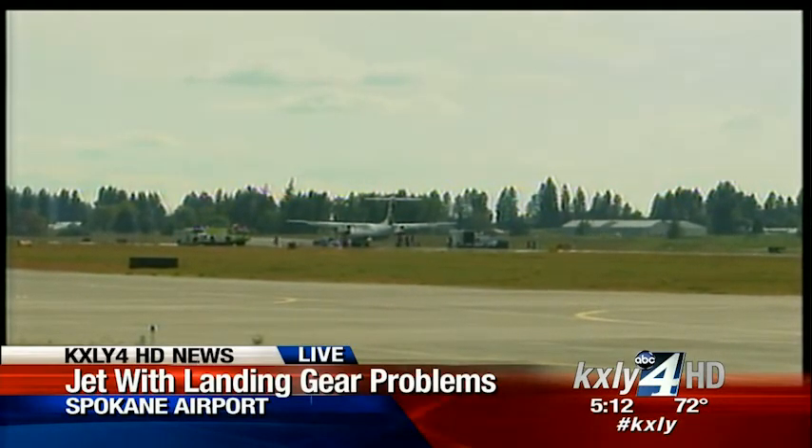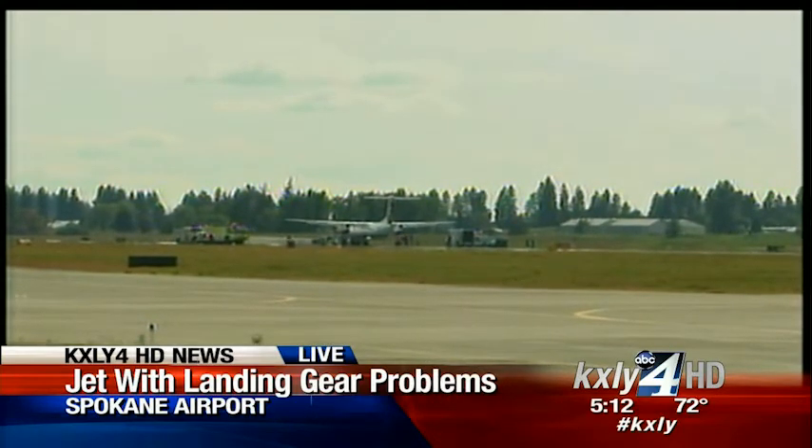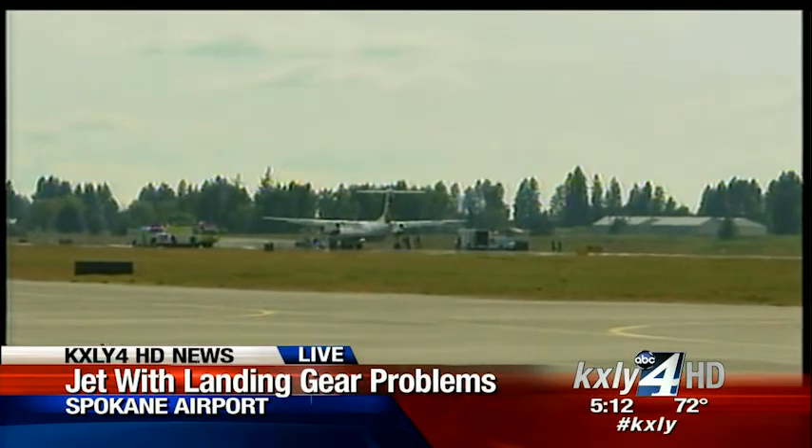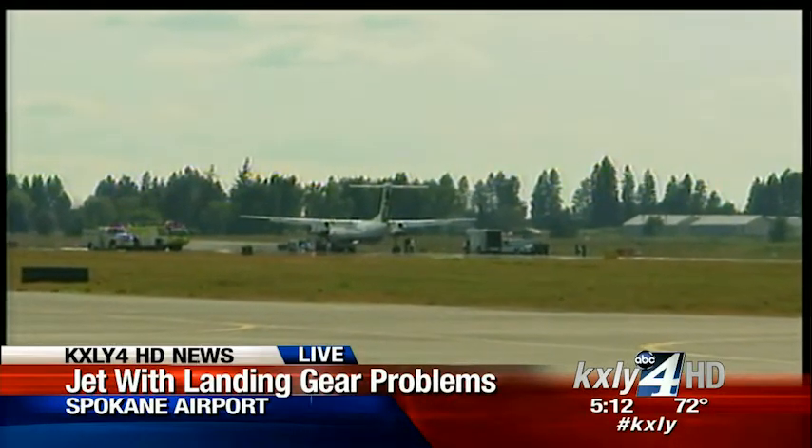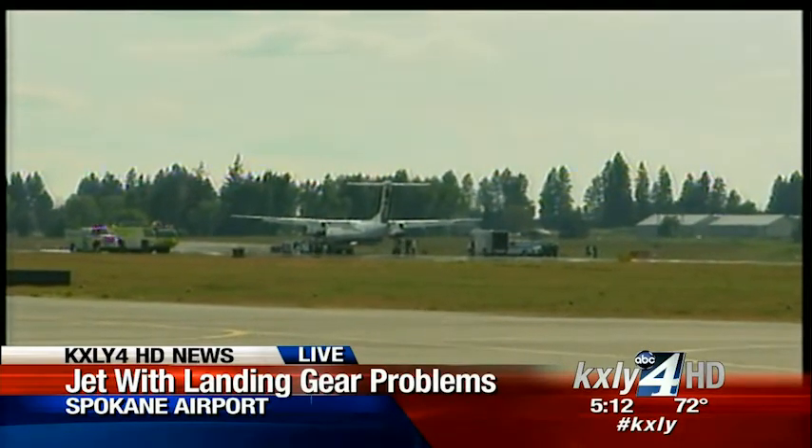So if one of them goes bad — and it's interesting, they reported this as a blown tire — it's quite possible that this crew sensed the blown tire when they were departing Portland and just knew it was something they'd have to deal with when they got to Spokane. But apparently it's not that big of a deal in the aviation world.